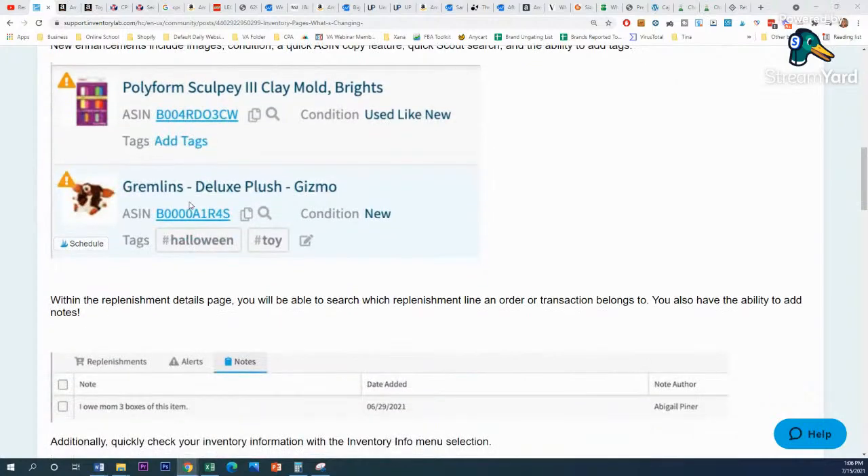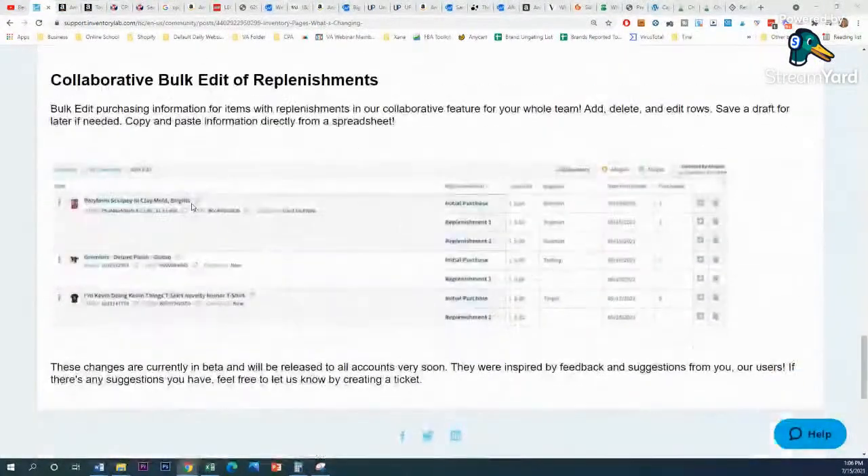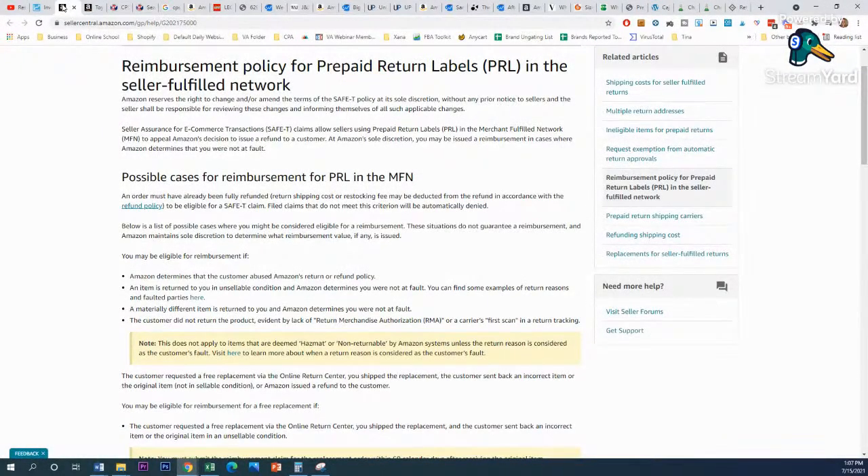That's pretty much it for Inventory Lab. There's also a bulk edit replenishments feature that would be good if you're using a third-party tool. Moving on — we had two emails come through: a safety communication and one about unallocated inventory to be assessed to your account. You should have received those two emails.